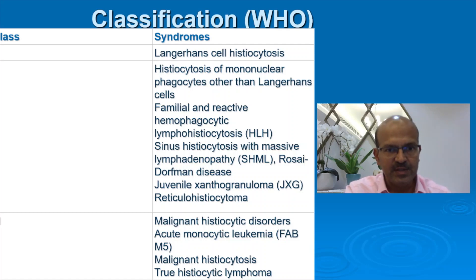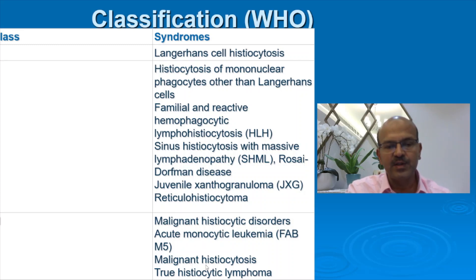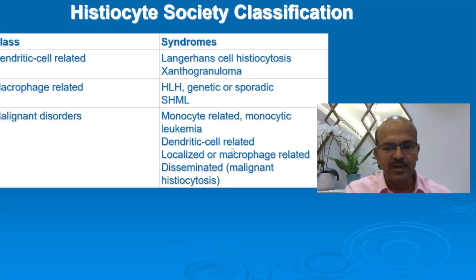The WHO classification of histiocytosis: Class 1 is Langerhans cell histiocytosis. Class 2 is histiocytosis of mononuclear phagocytes other than Langerhans cells, and familial and reactive hemophagocytic lymphohistiocytosis. There is a video on HLH in the channel by a pediatric hematologist. Class 3 includes malignant histiocytic disorders — monocytic leukemia, malignant histiocytosis, and true histiocytic lymphoma. The Histiocyte Society classification categorizes it as dendritic cell related (including Langerhans cell and xanthogranuloma), macrophage related like HLH, genetic or sporadic HSML, and malignant disorders.